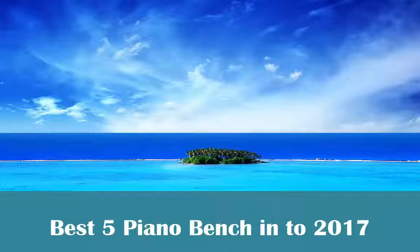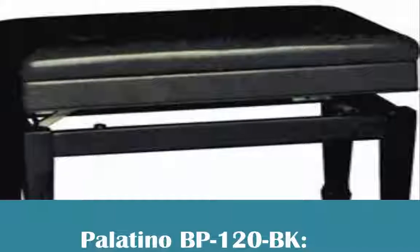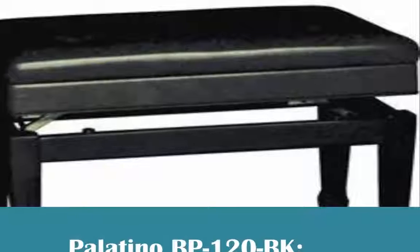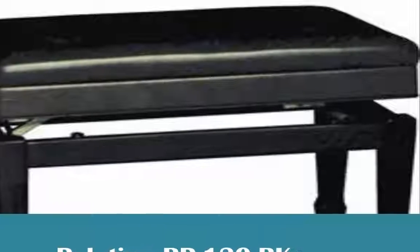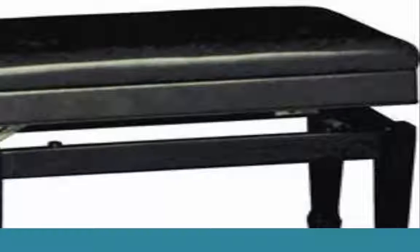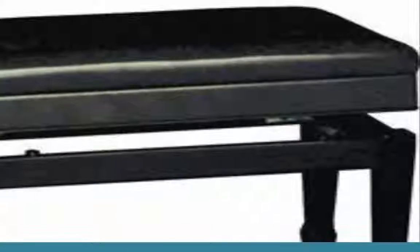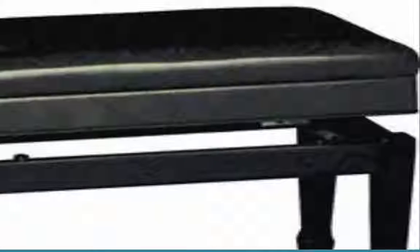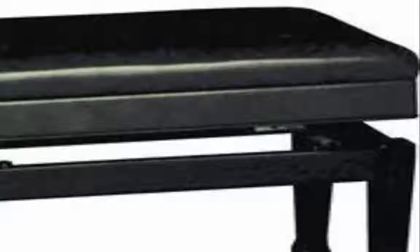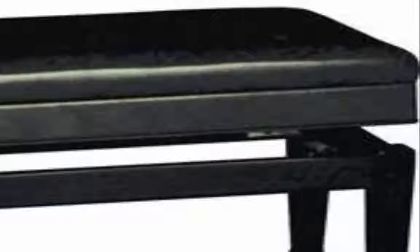Best 5 Piano Benches 2017: Palatino BP 120BK. This carefully adjusted single seater is solid without looking thick set. It has fake cowhide cushioning, however offers firm help. The seat offered an agreeable sit without getting that sinking feeling from over cushioning. The elastic feet give the seat fantastic security and avoid movement. The wooden edges all around completed off in a dark or darker choice, giving a smooth vibe.